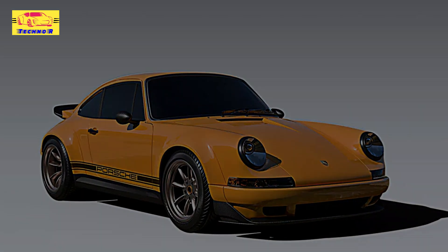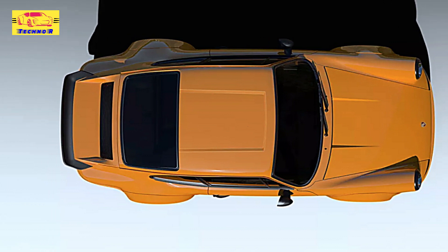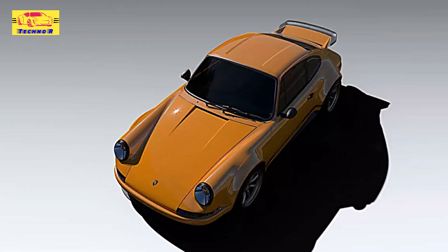Theon Design has unveiled its latest creation, the R-Restamod, poised to redefine the classic Porsche 911 experience while taking direct aim at the modern 911 GT3 RS. With a focus on meticulous craftsmanship and a lightweight build, the Theon R delivers an exhilarating driving experience that prioritizes agility and performance.